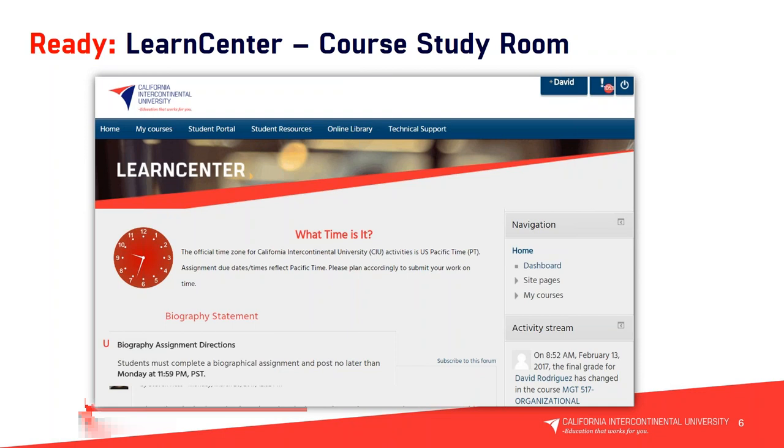What you're seeing here is the Learn Center, the course study room. The Learn Center is separate from the student portal — you will have access to the Learn Center on the first day of class, but prior to the start of class you only have access to your student portal. The home screen of the Learn Center shows a clock asking 'what time is it?' — a reminder that the official time zone for CIU is U.S. Pacific Time. All assignment due dates reflect that time zone, so please plan accordingly and submit your work on time.